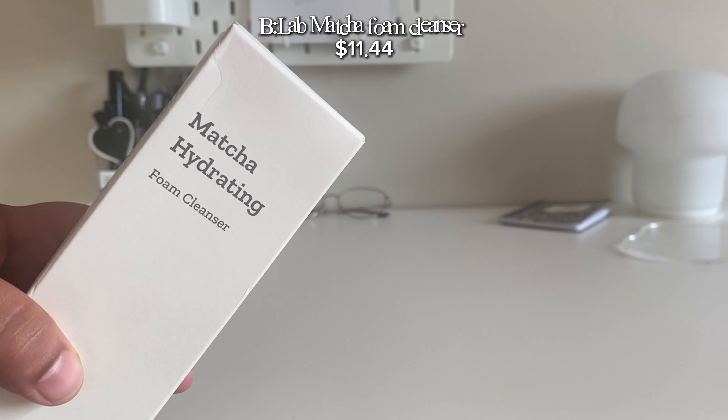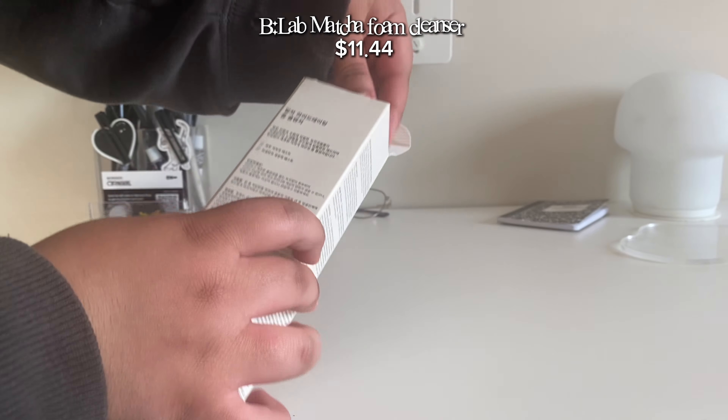I got this matcha hydrating foam cleanser because my cleanser right now — matcha! Next, I got the Anua toner but the mini version, so I wanted to try it out.